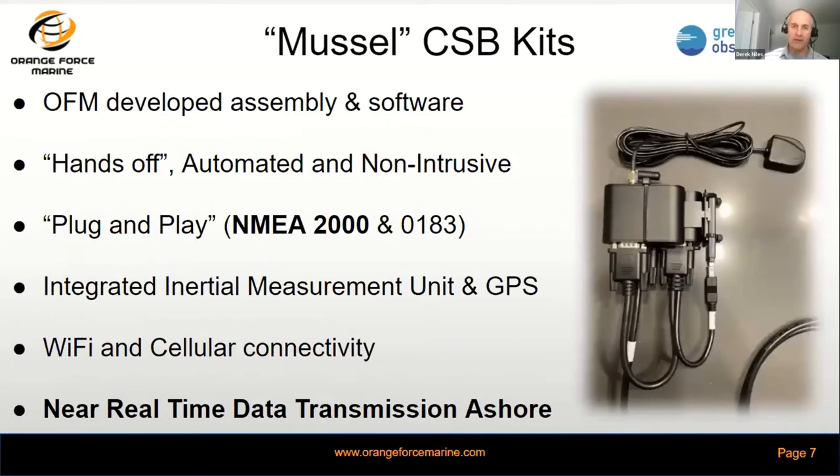Our Muscle kit — we developed the overarching assembly and software, designed to be completely hands-off, automated, and non-intrusive to the vessel operator. Truly plug and play. One of the things we've done differently with our solution set is to engage the National Marine Electronics Association NMEA 2000 protocol, to be able to plug right into those existing navigation suites on the vessels.